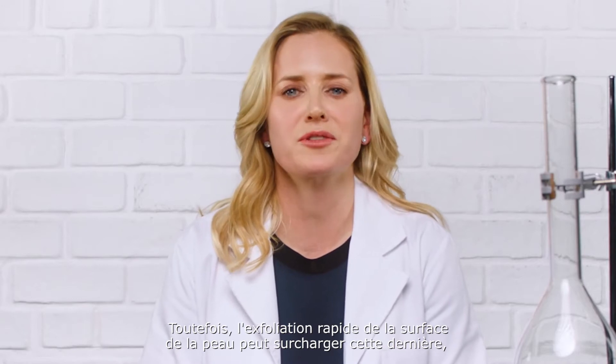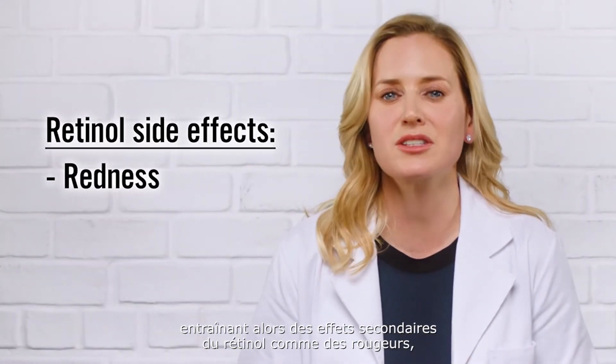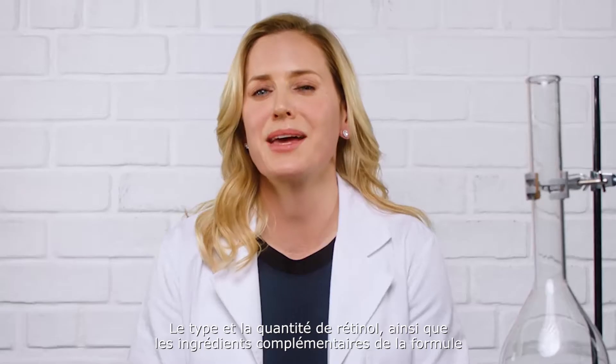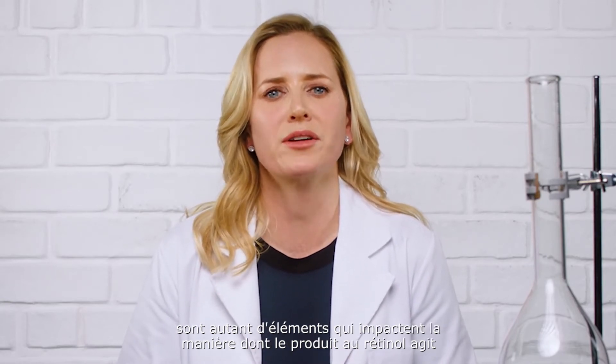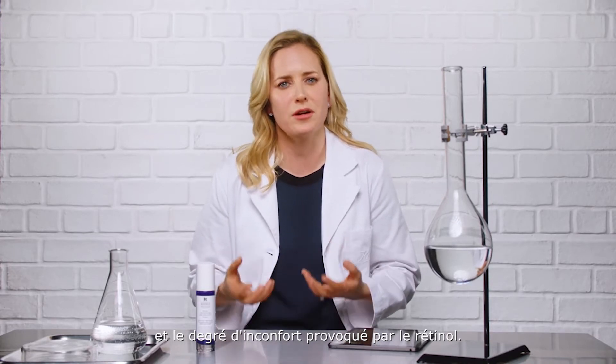However, rapid skin surface exfoliation can overwhelm skin, causing retinol side effects like redness, dryness, and peeling. The type and amount of retinol, as well as the supporting ingredients in a formula, all impact how a retinol product performs and the degree of discomforting effects caused by retinol.